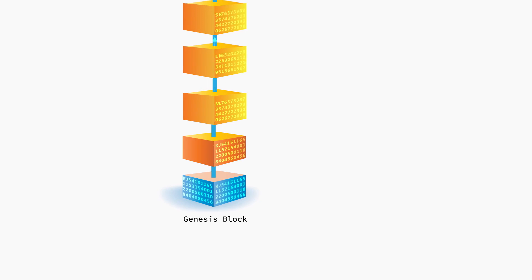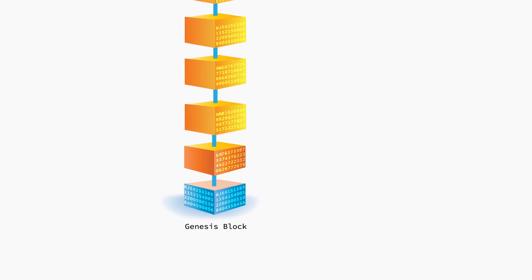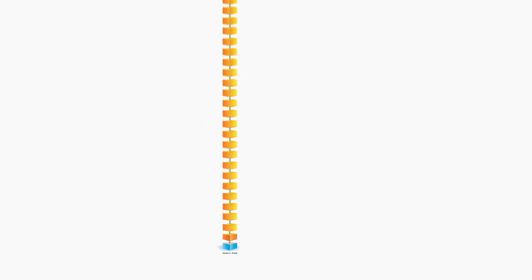The hash code created in the Genesis block becomes the basis for every other block that follows in the chain. As we mentioned, if a single digit in the input data is changed, then the entire hash outcome would also change. So as more and more transactions get added in the form of blocks, they each carry over all the previous hash information, creating an undeniable, uneditable link that confirms all values to be true.